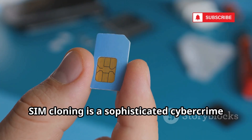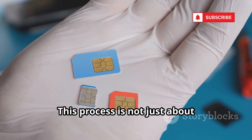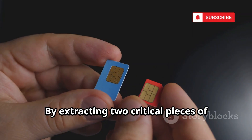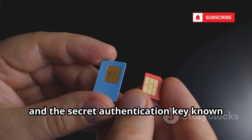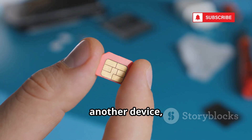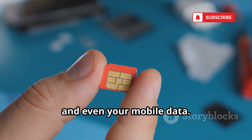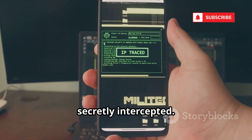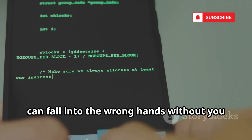SIM cloning is a sophisticated cybercrime technique where a hacker creates an exact copy of your SIM card, allowing them to impersonate you on your mobile network. This process is not just about duplicating a piece of plastic — it's about stealing your digital identity. By extracting two critical pieces of information from your SIM, the IMSI and the secret authentication key known as CHI, hackers can manufacture a twin SIM card. This cloned SIM can then be inserted into another device, giving the attacker access to your calls, texts, and even your mobile data. The mobile network is unable to distinguish between the original and the clone, so sensitive information like two-factor authentication codes or private conversations can fall into the wrong hands without you ever knowing.